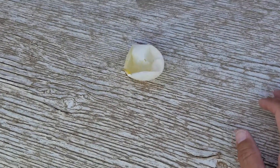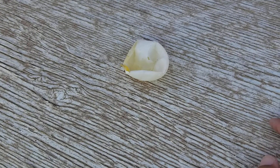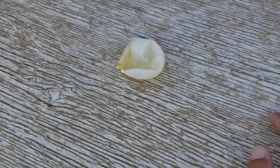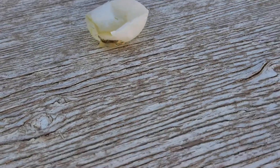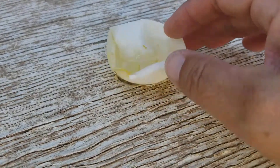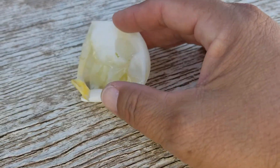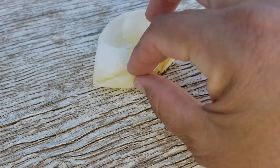I wanted to share a little video to give some information that I've learned while collecting eggs and working with chickens. Every now and then you'll come across an egg like this one — I think you can see it better. Basically, it's an egg that the chicken laid. This is what I call the liner — it doesn't have the shell.